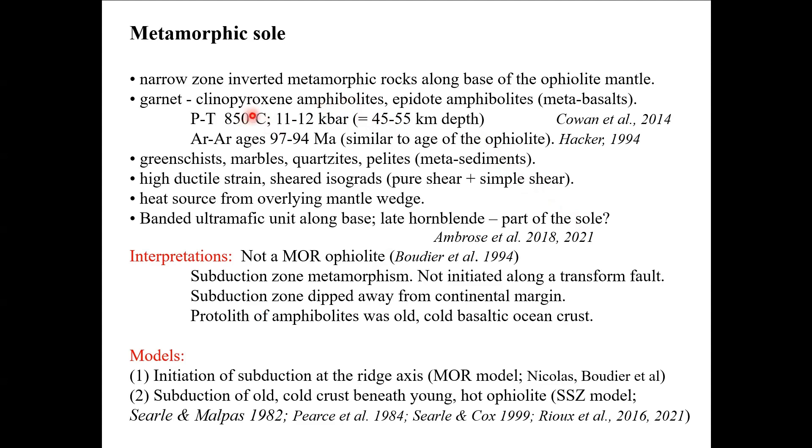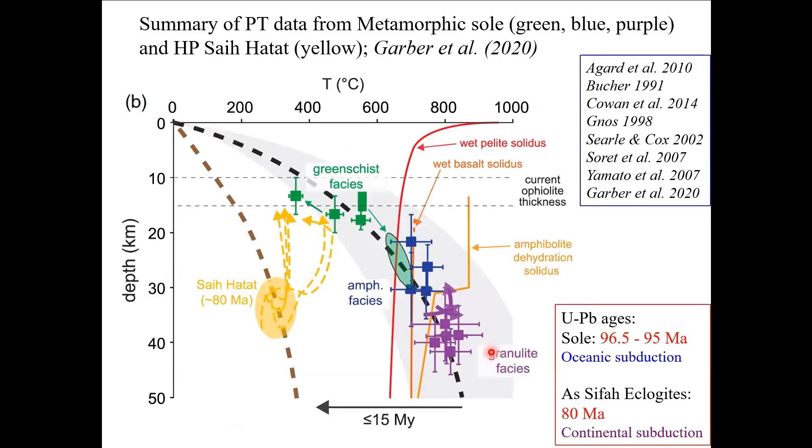The PT conditions are pretty well constrained at about 850 degrees centigrade and 11-12 kilobars. This equates to a depth that's over twice the thickness of the preserved Ophiolite, so the heat is coming out of the mantle wedge. The greenschists and the marbles are accreted onto the base of that. It's a very high ductile strain zone, and it's possible that the banded ultramafic complex at the base of the Ophiolite, which is a little more lherzolitic and has about 10-15 percent hornblende, could also be part of the metamorphic rock. The original mid-ocean ridge model has now been disproved by geochemistry and structure — it is definitely a suprasubduction zone Ophiolite.